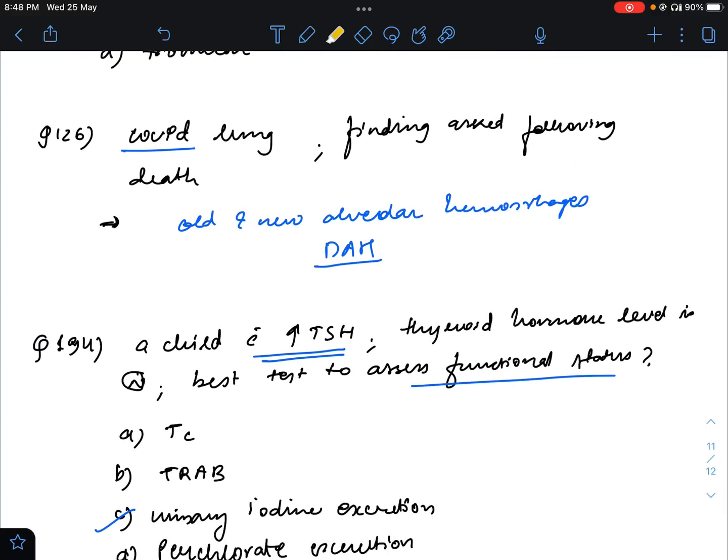Question number 126: COVID lung patient who died — lung examination findings. I looked into research papers and they mention both findings: old and new alveolar hemorrhages, as well as diffuse alveolar damage. Two papers mentioned alveolar hemorrhages as the most common finding; one mentioned both fibrinous exudates and alveolar hemorrhages. I will leave this question as I don't know exactly what the exam setter wanted.